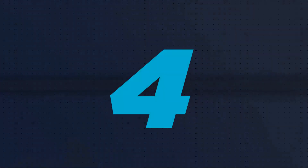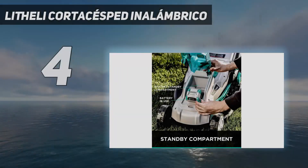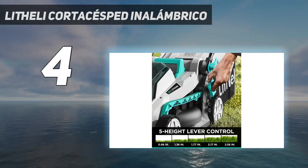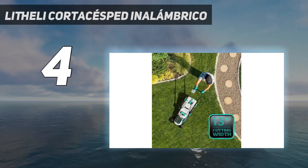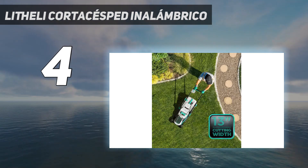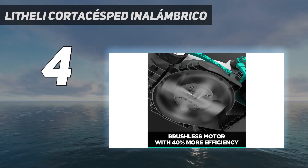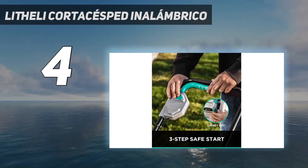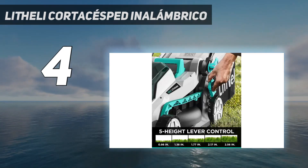Coming in at number 4: the Lethali Cordless 13-inch electric mower. There are 5 height adjustments on this model. This is a mower built especially for users wanting a quiet machine that is easy to move, compact, and fit for small yards. For added protection, the machine has two safety power switches — one on the handle and one inside the battery compartment.